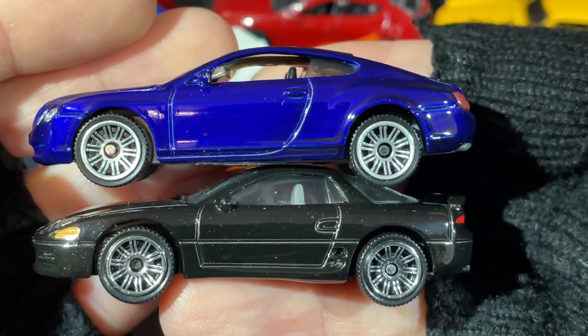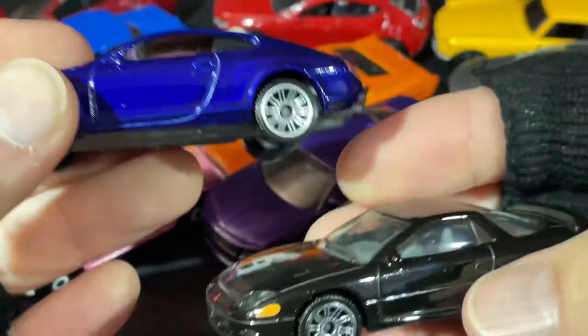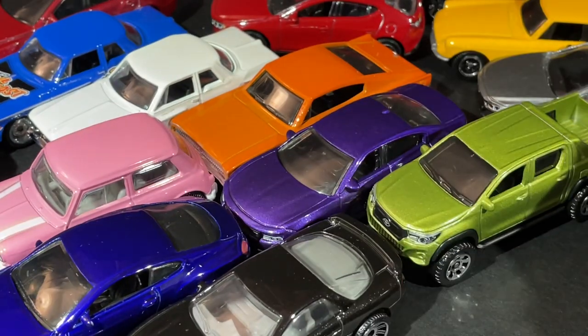See how it looks next to the Bentley — wow, what a difference. The Bentley looks a little heavier or thicker somehow.